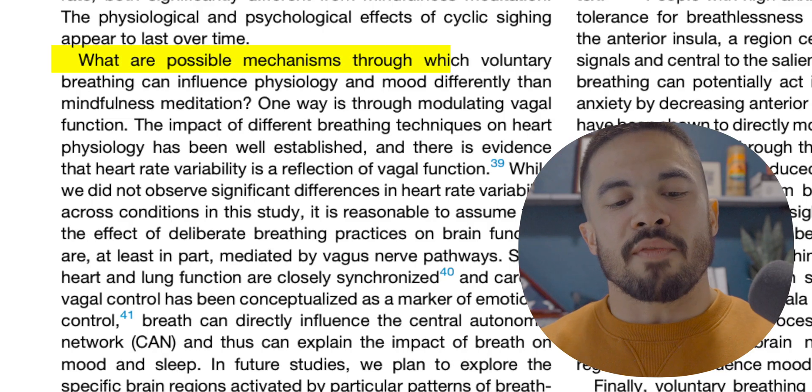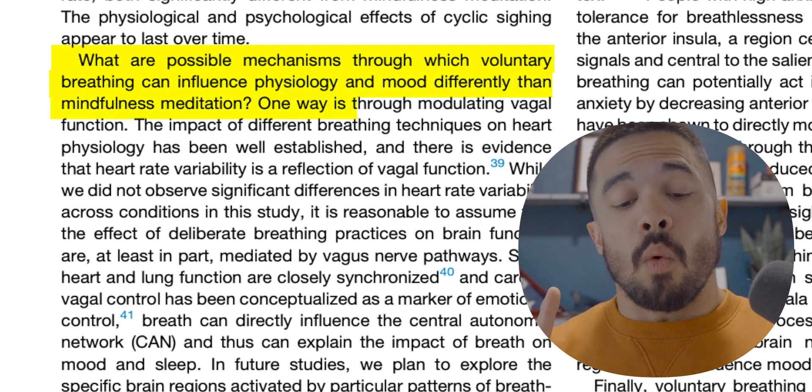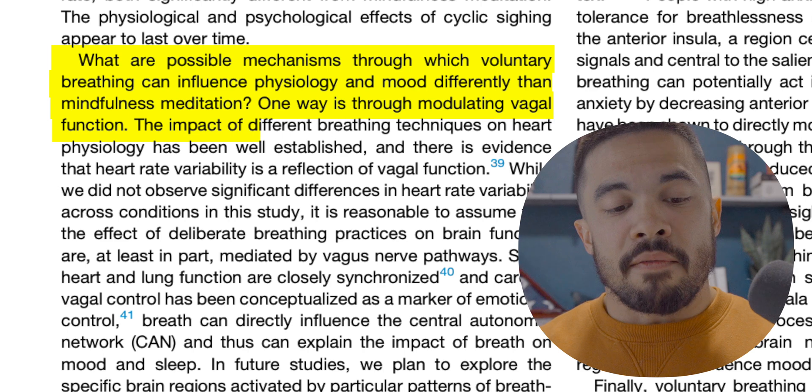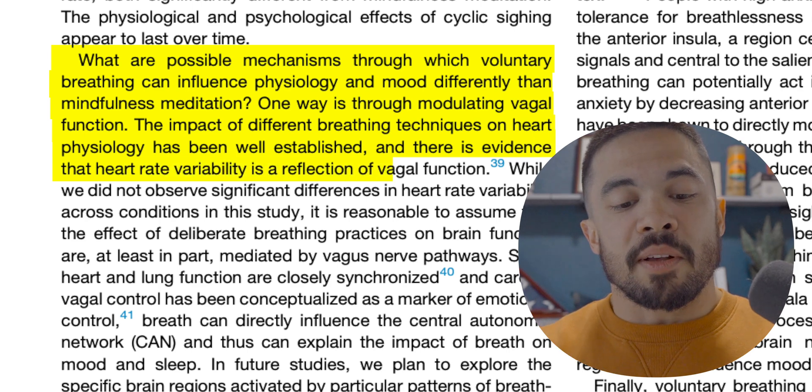One key question from the study: what are the possible mechanisms through which voluntary breathing can influence physiology and mood differently than mindfulness meditation? One way is through modulating vagal function. The impact of different breathing techniques on heart physiology is well established, and there's evidence that heart rate variability is a reflection of vagal function. This is why the stress monitor uses real-time HRV in relation to heart rate.